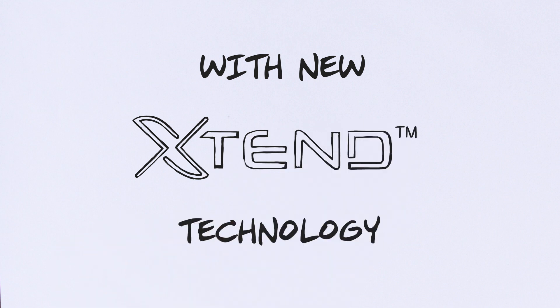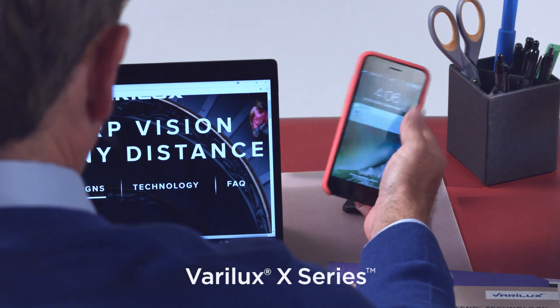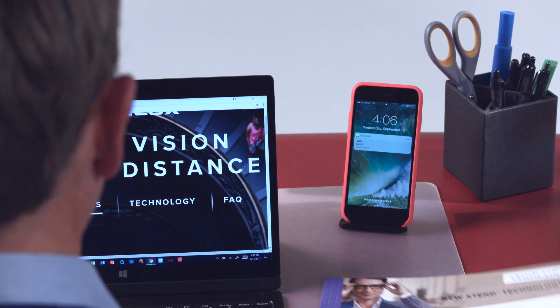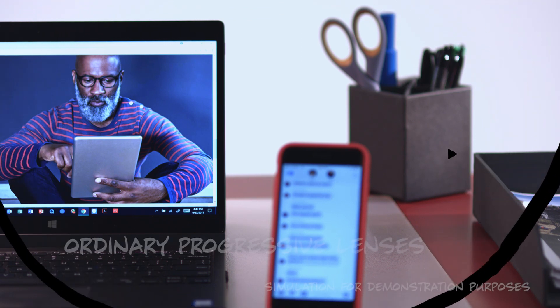Extend Technology extends vision within arm's reach. Wearers no longer need to find just the right spot in the lens to see sharply. This dramatically reduces head movement to focus on different objects within arm's reach.